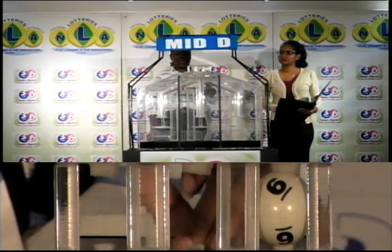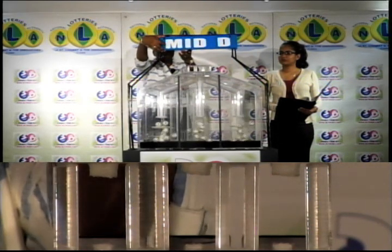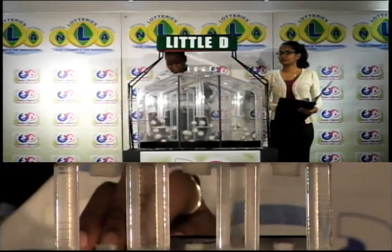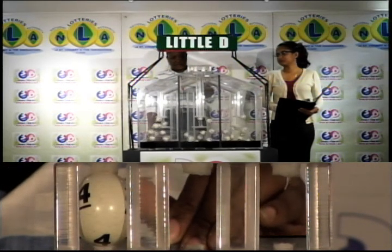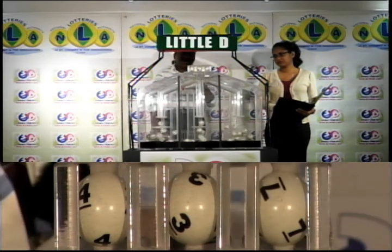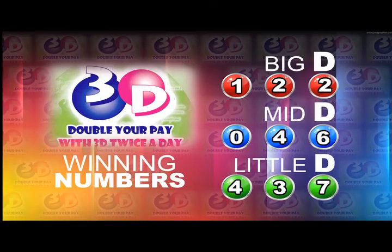The balls are returned to the machine for the final draw, which is the Little D draw. The first ball is 4, followed by 3, and 3 is followed by 7 — 4, 3, and 7.